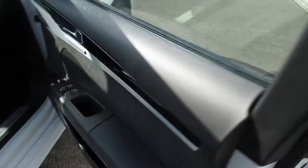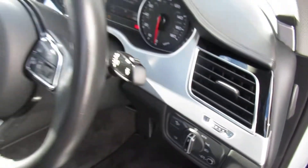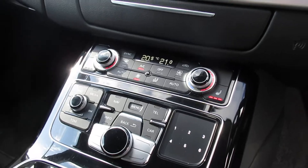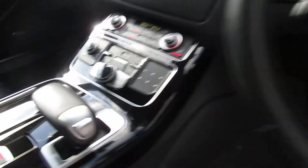the car has electronic memory seats with electronic folding exterior mirrors, four black leather interior seats which are electronic, automatic headlights and wipers, a three-spoke leather multifunctional steering wheel, cruise control, Audi's MMI display with navigation, dual digital climate control, a front heated seat, and an 8-speed Tiptronic automatic gearbox.